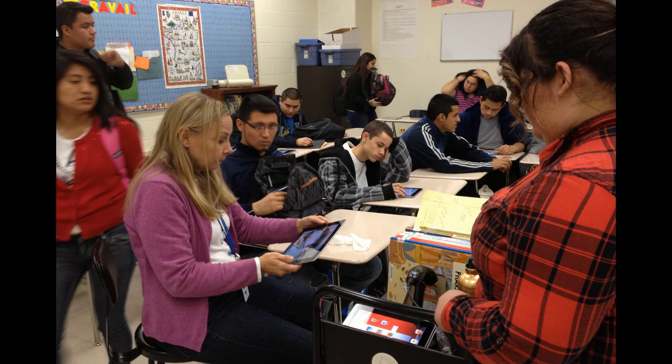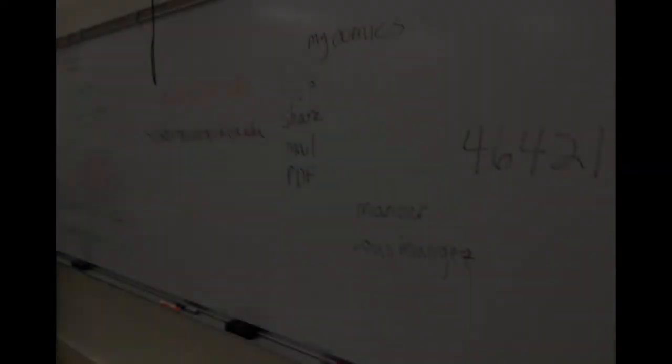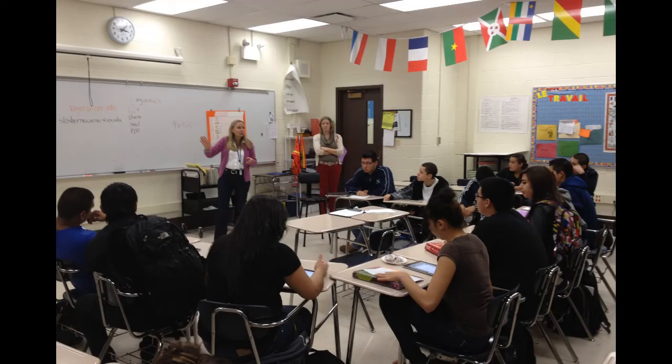Benito Juarez High School in Chicago is a winner of the Chicago Public Schools Department of Libraries vital grant. As part of that grant, the librarian received a set of iPads to help extend her library services. This video shares an example of one class in which she successfully used these devices.